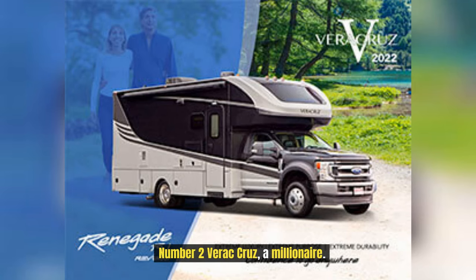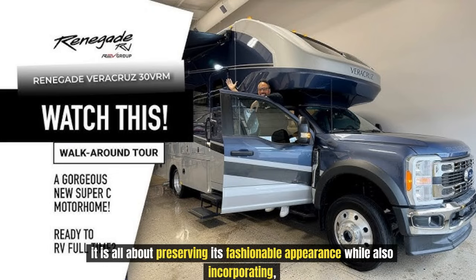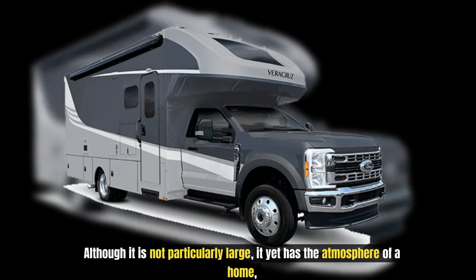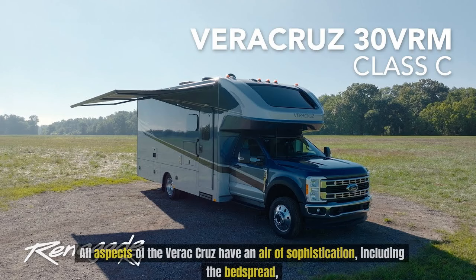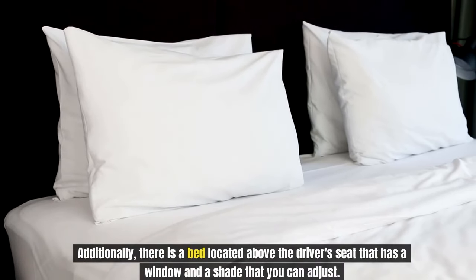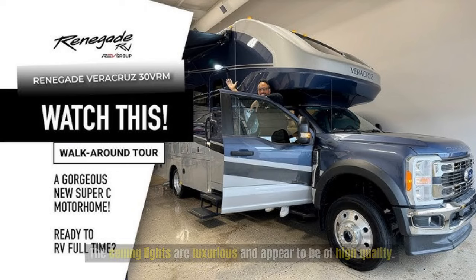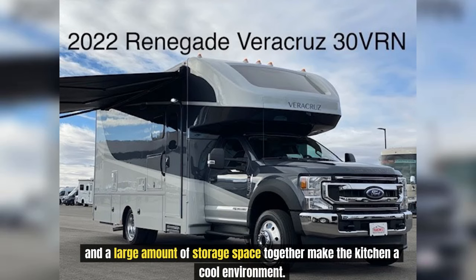Number 2: Veracruz. When it comes to the Veracruz mobile home, it is all about preserving its fashionable appearance while incorporating opulent features and paying attention to minute details. Although it is not particularly large, it has the atmosphere of a home and performs exceptionally well. All aspects of the Veracruz have an air of sophistication, including the bedspread, which ensures guests will have a restful night's sleep. There is also a bed above the driver's seat with an adjustable window shade. The ceiling lights are luxurious, and wooden cabinets with gleaming metal appliances make the kitchen a cool environment.